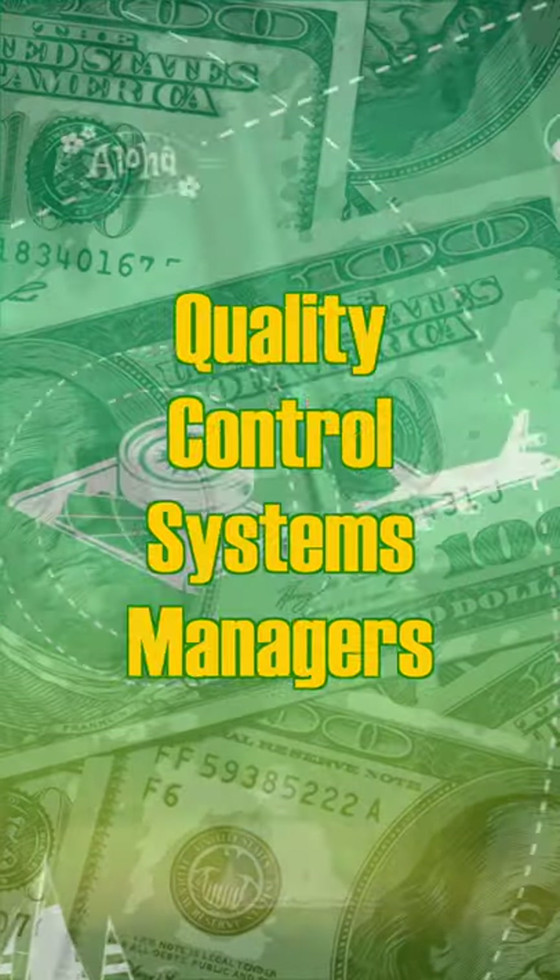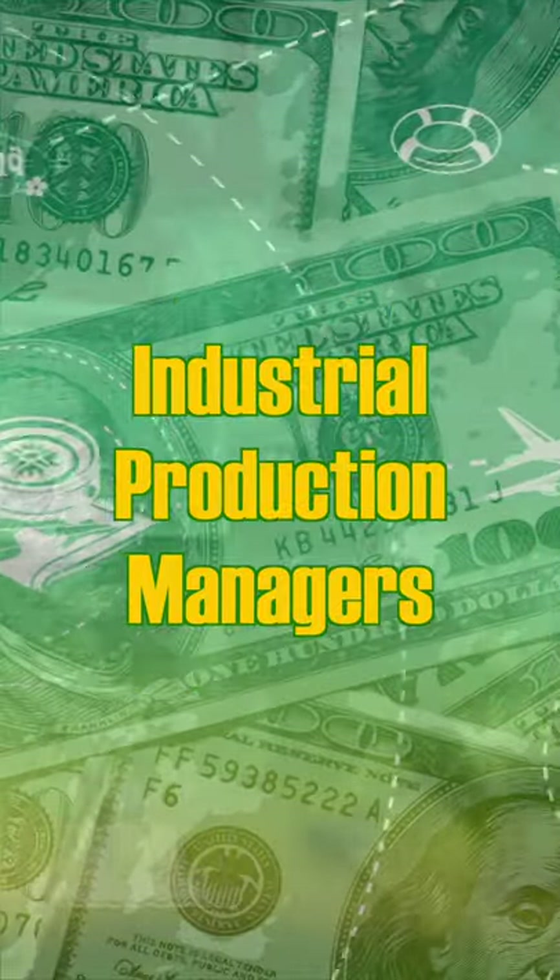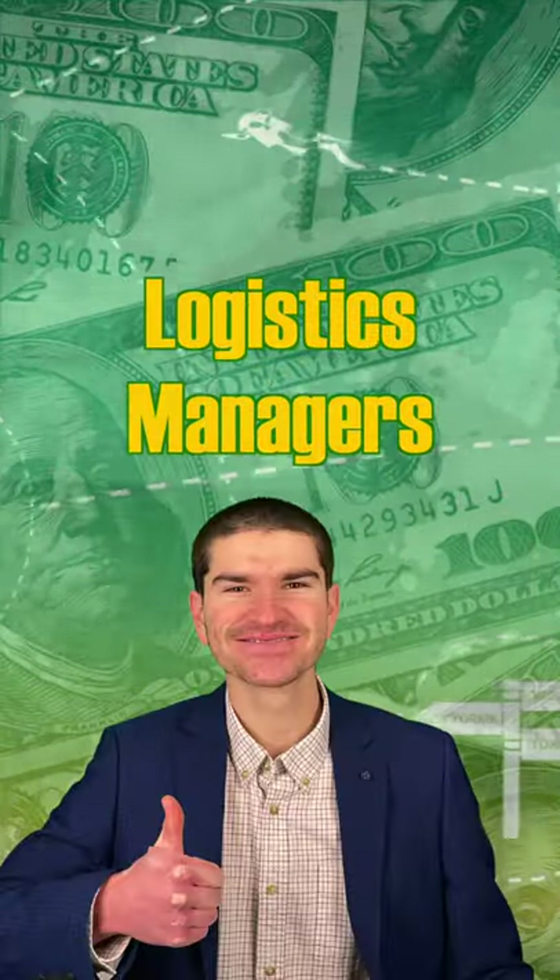Some potential jobs are quality control systems managers, industrial production managers, and logistics managers.